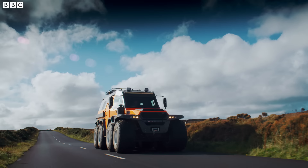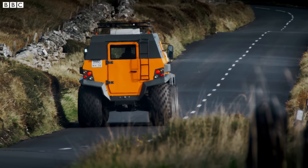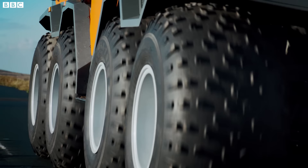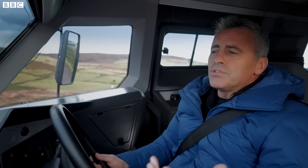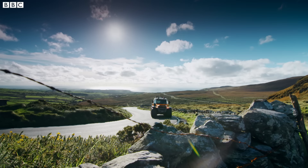Okay, it's not exactly supersonic. The Shaman will do zero to 60 in... never. With its sensible three-liter diesel, it has a whopping top speed of 44 miles per hour. And that's a good thing — it encourages you to relax, to watch the world go by.